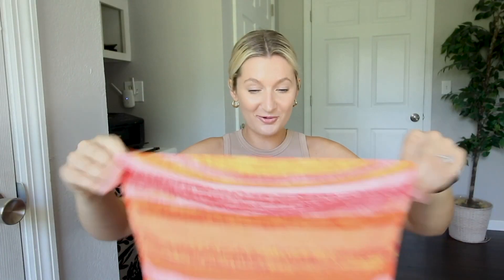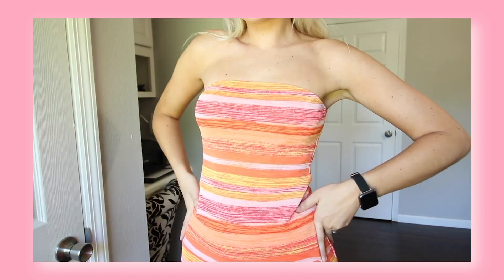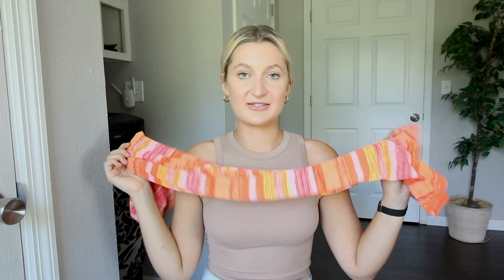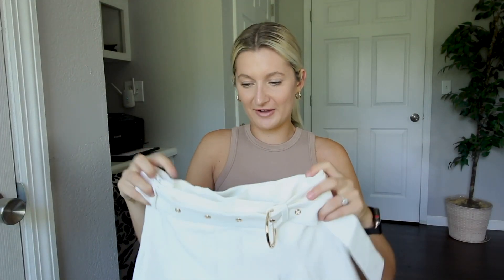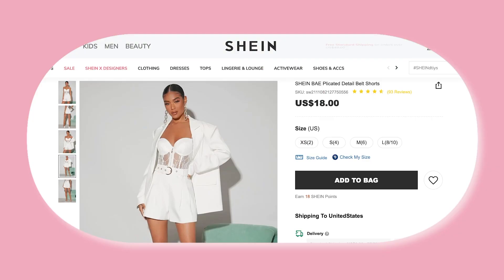I truly have no words for this cute little fitted dress — look at these colors! Perfect for the summertime season, absolutely stunning. I'm going to be wearing this on my honeymoon. I am obsessed with the slit, it fits so good, it really outlines your curves, and the color — just go buy this right now.